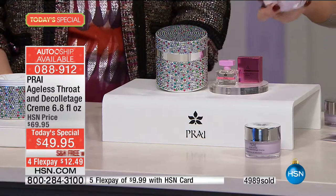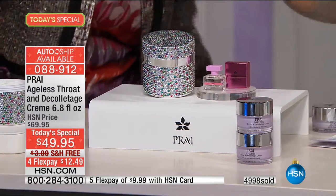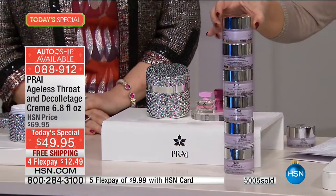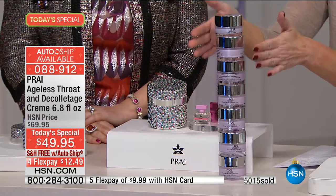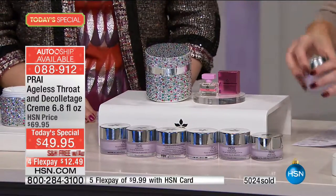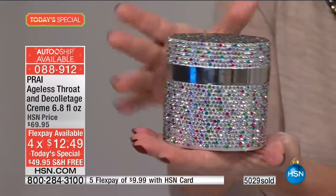We're not giving you one or two. At two you would be over $60, over the price of the entire Today's Special. For less than the price of two, you're getting not three or four or five or six, but six and a half times — the equivalent of nearly $200 worth of Ageless Throat and Decollete Cream, getting it in this limited edition collector's beautiful crystal jar which you can repurpose afterwards.